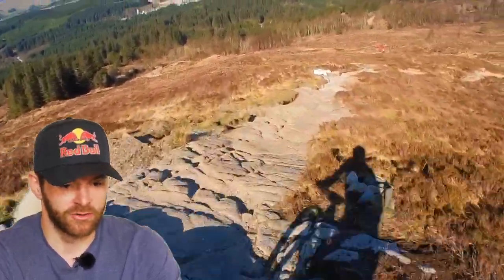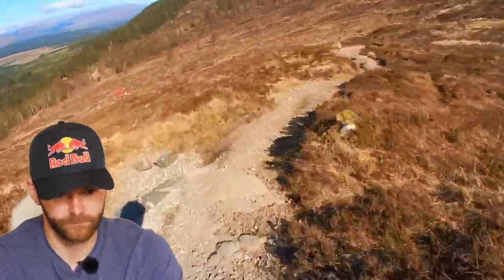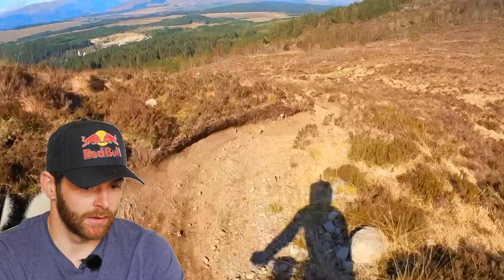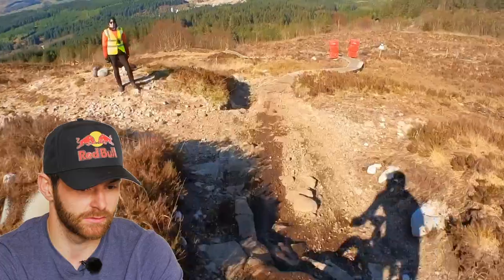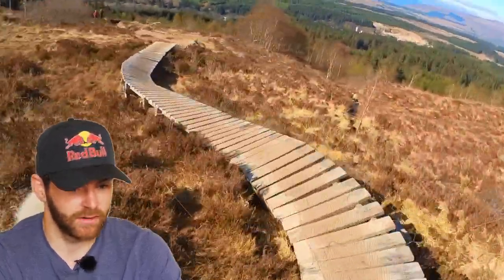Really good section — real chunky, and you could be pretty brave down here. We're getting towards the end of the really rough stuff now. I got through it quite cleanly, so I was pretty happy with that. And then back onto a few gravelly corners. These corners actually got quite rough by the end of the day, which was pretty cool — it's nice to ride rough stuff like that.